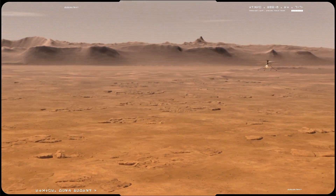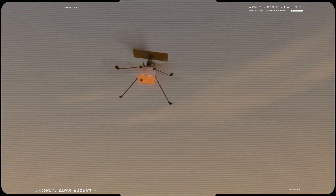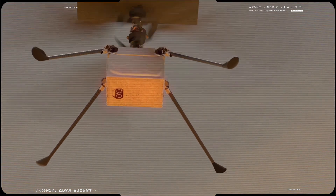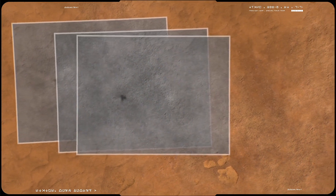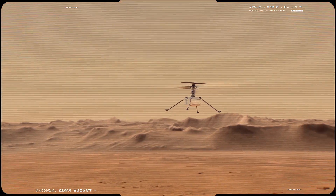Second, demonstrate miniaturized flying technology. That requires shrinking down onboard computers, electronics, and other parts so that the helicopter is light enough to take off.